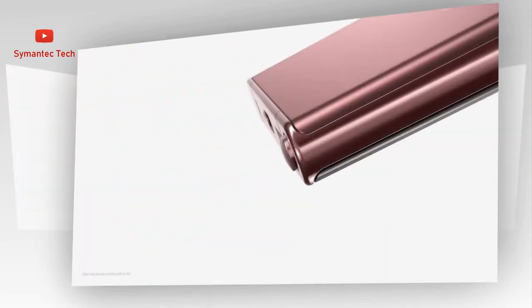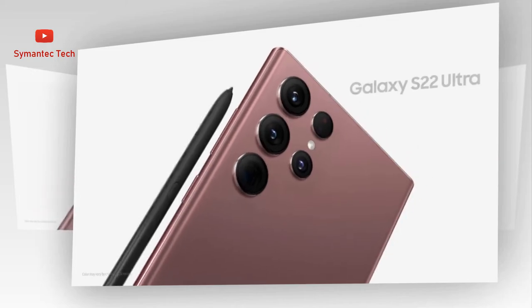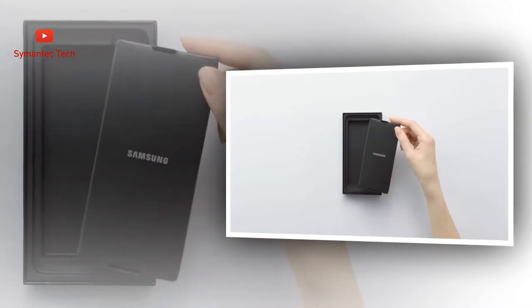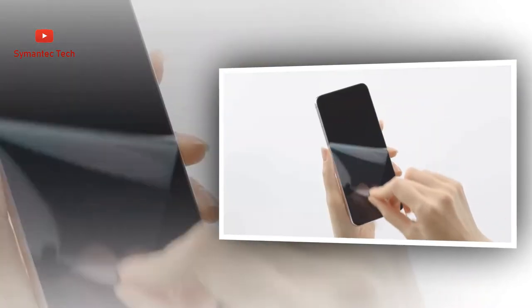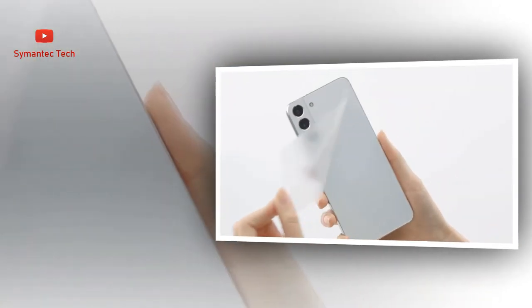Bring the crew together with Google Duo. Catch up with your family and friends over video call, and even share your screen to watch videos together. Call them up and cast it onto your TV to see everyone all at once.